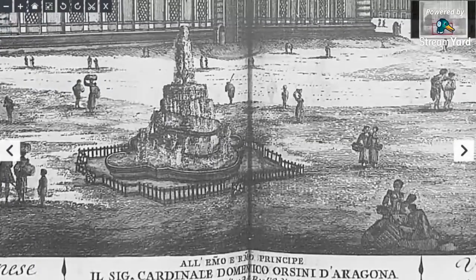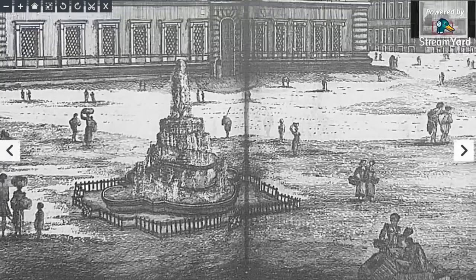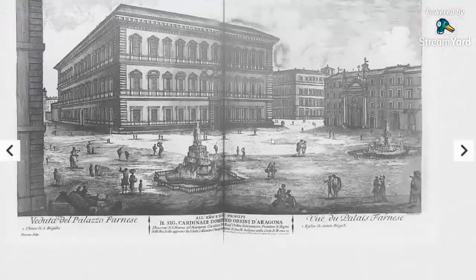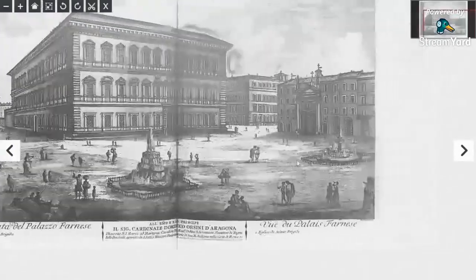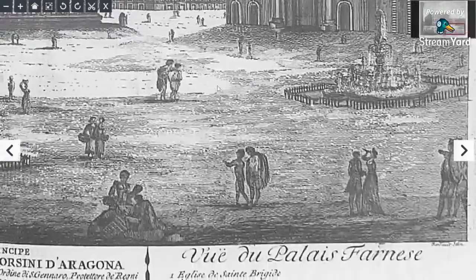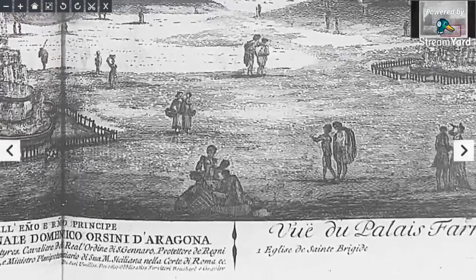Of course, fountains — another staple of these old world cities. This one's got a fence around it. I wonder if that's one of the metal fences. Just ridiculous. There's another fountain there — twin fountains. And everything's buried, buried in mud.